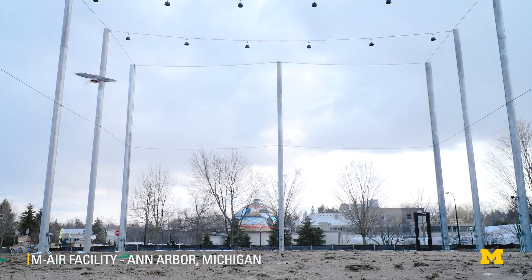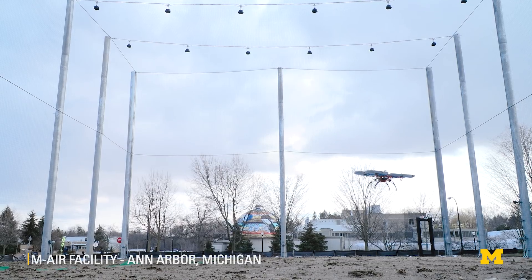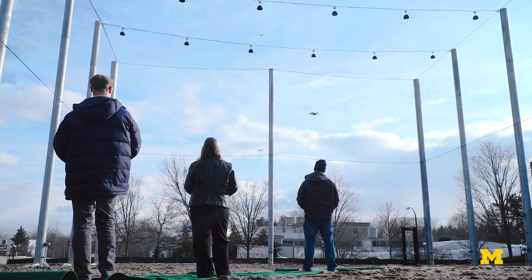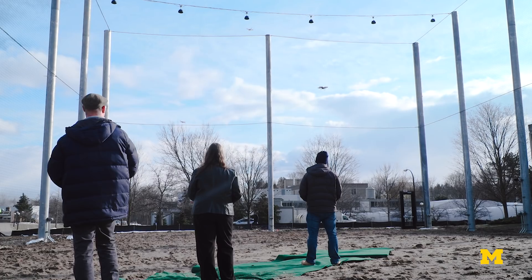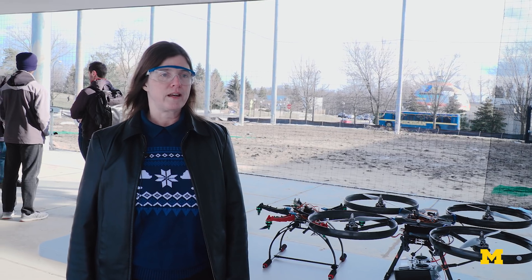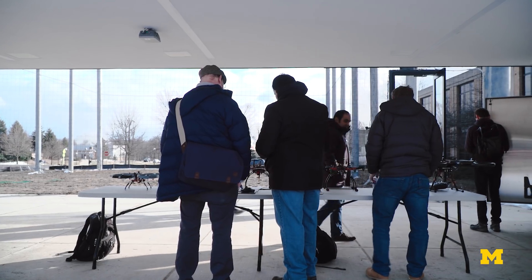M-Air is a facility 50 feet high aimed at letting students do research, learn to fly, and do student projects. This facility allows students and faculty to get out and test new software, new sensors, new mechanisms, and new vehicles in a way that's really safe. We're really excited to be out here flying today and in the future.